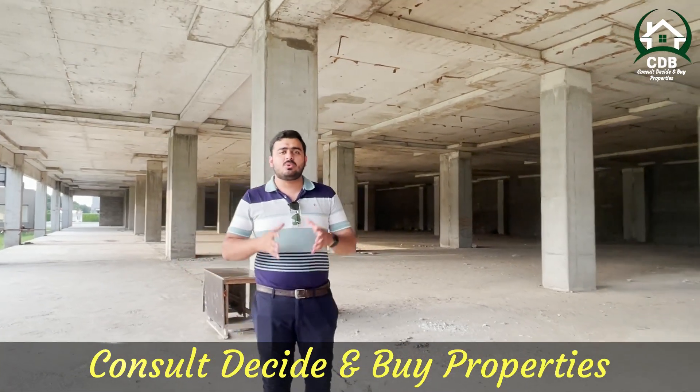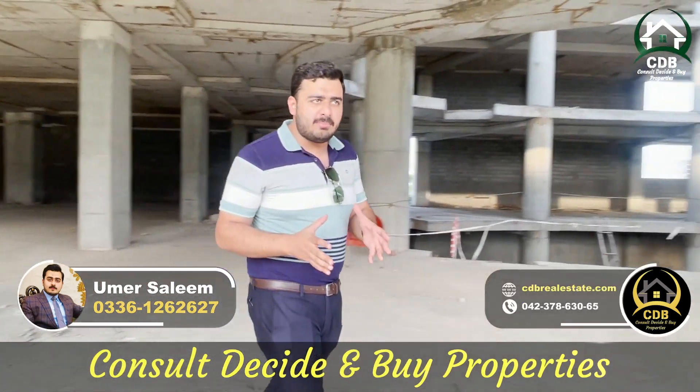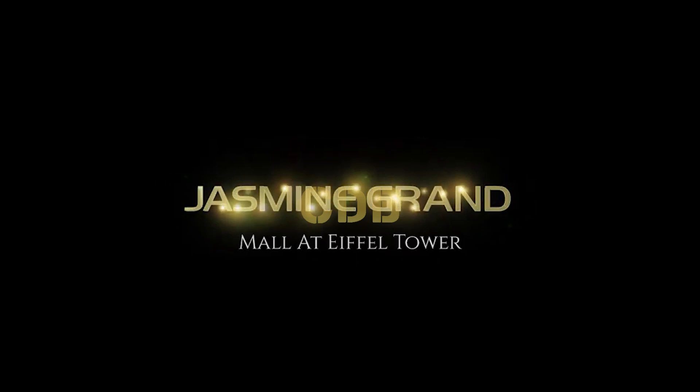I will share some news with you: the ground floor will be operational soon.